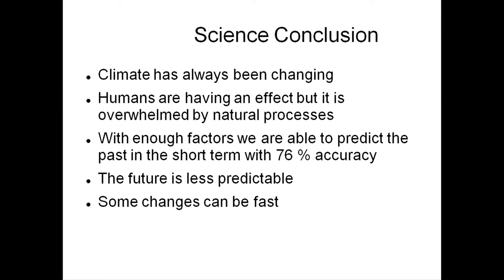Science conclusion: the climate has always been changing and always will be changing. Humans are having an effect, no doubt, but it's overwhelmed by all the other stuff. If you go back to the initial chart, the things we have control of are pretty limited — only a few things, and they aren't the major drivers. We can predict the past with 76% accuracy. The future is less predictable. As Yogi Berra said, making predictions is really hard — particularly about the future.